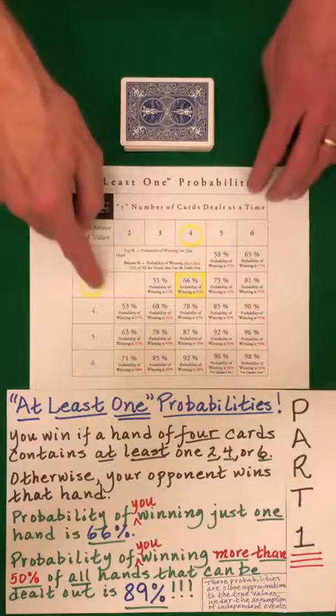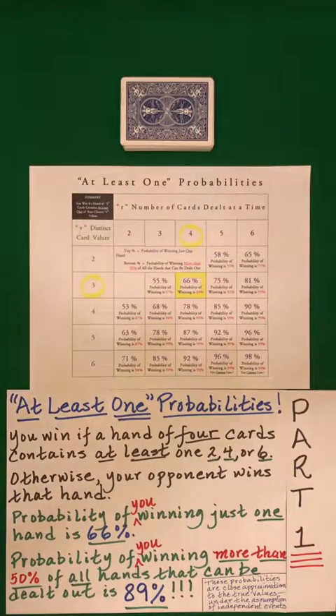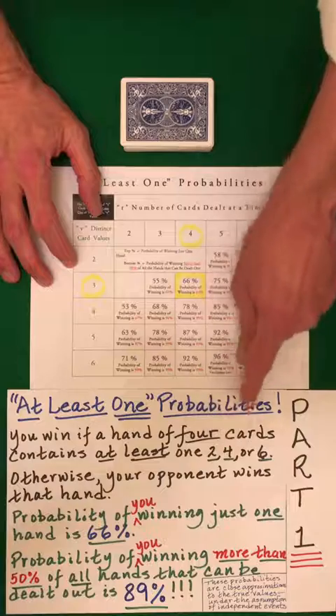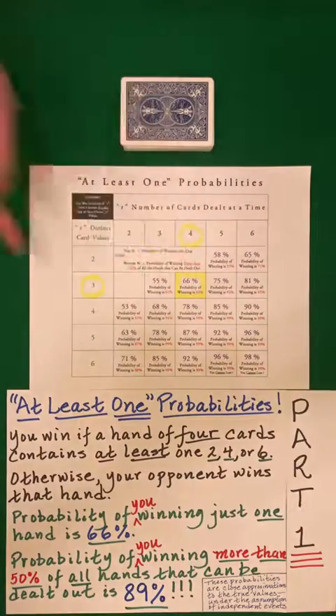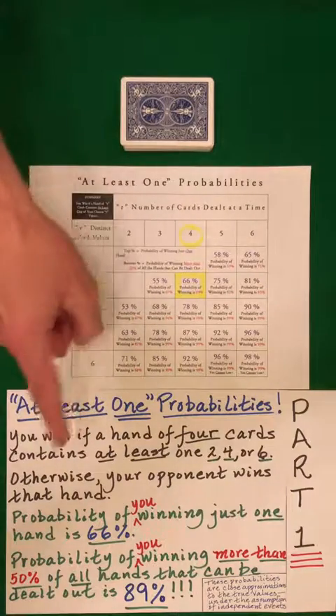We're going to focus just on this one case for now. This involves dealing out four cards at a time. What we're looking for is whether or not there is a two, four, or six within those four cards. If so, then you win the hand. If not, then your opponent wins the hand.